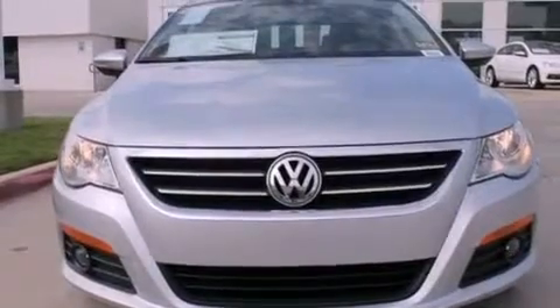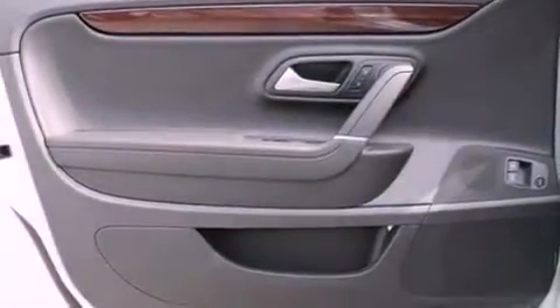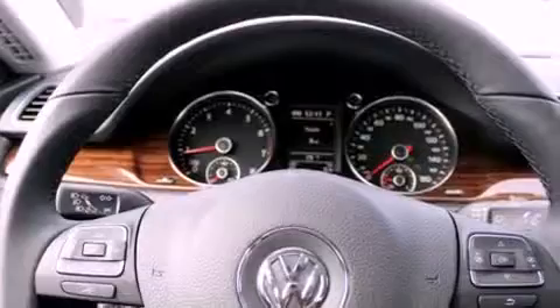Heated seats, a built-in iPod integration cable, commercial-free satellite radio, aluminum wheels, traction control and stability control systems, performance tires, an illuminated driver's side vanity mirror, an anti-lock braking system, air conditioning, and a sunroof that enables you to fill the cabin with fresh air at the push of a button.